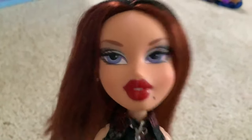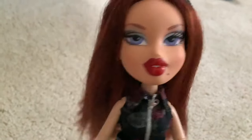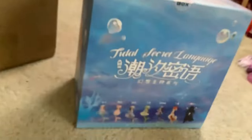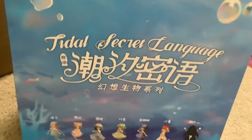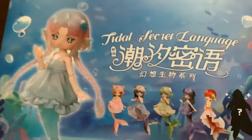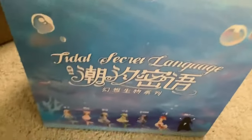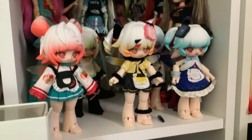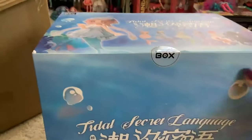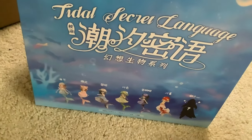Good evening Lizzy boys and welcome back to my channel. Today I got another box from the website Kika Goods, sent to me for free to review. It's another BJD mystery blind box. This one is called Tidal Secret Language and it's these really cute looking mermaid dolls. You can see them on the top of the box. Kika Goods did give me a discount code — it's COURTLY10 — you get 10% off your first order with it.